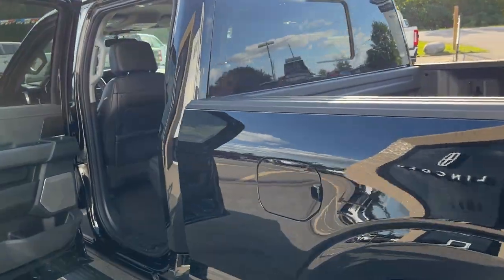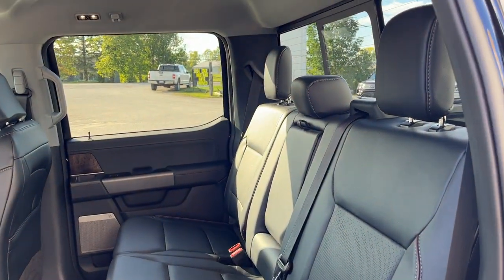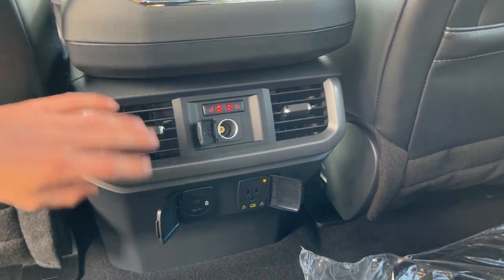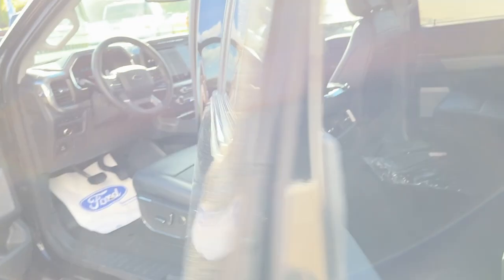Coming around to the interior of this truck, it is a black leather interior. Really comfortable seats front and back, and these rear seats do fold up and lock into place for more storage. You do have heated seats back here, your own climate vents, plenty of power options, and this truck does have the B&O sound system — a really nice sound system in this truck.